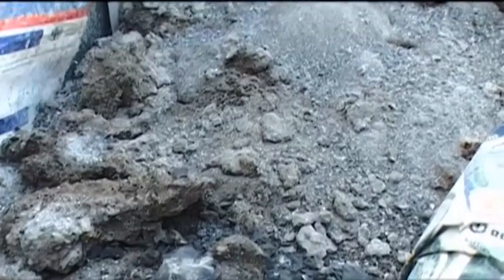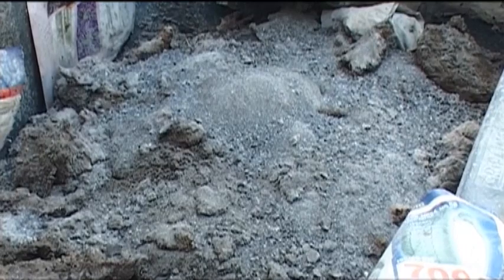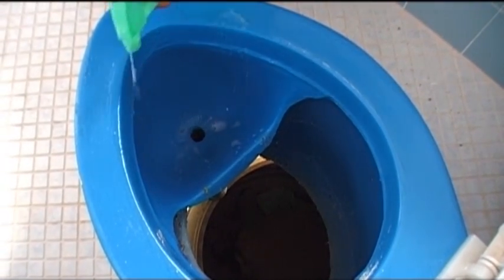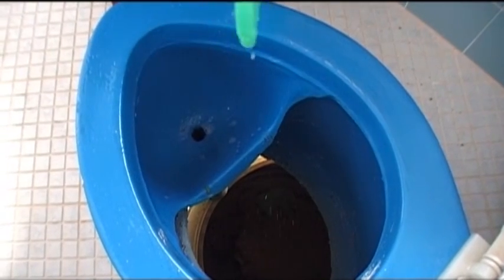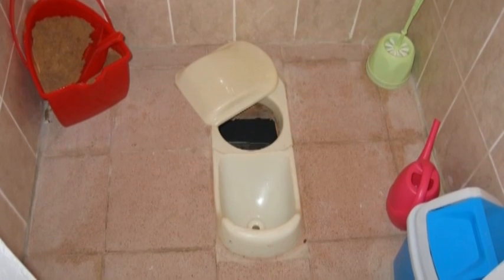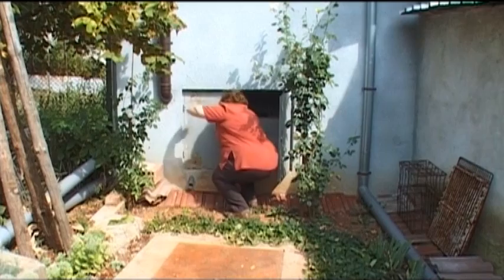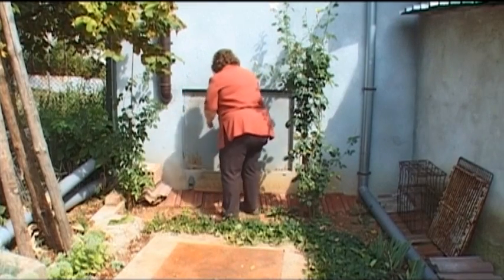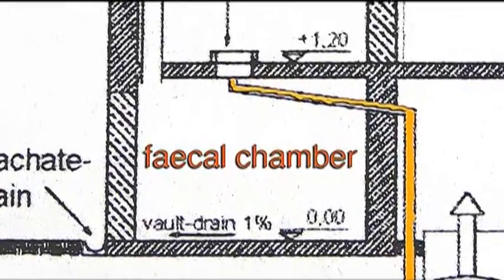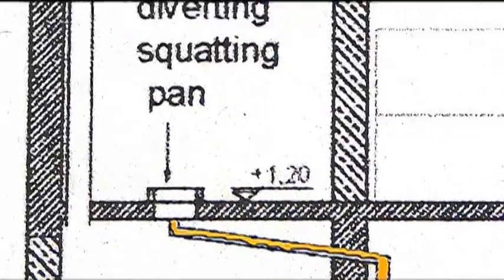Just like every other toilet, a urine-diverting dry toilet has to be regularly cleaned. With a brush, sponge and some soft detergent, the toilet can be kept hygienic. It is not a problem if some water goes into the urine container. However, water must be kept out of the faecal chamber. The chamber has to be very well closed in order to prevent air entering upwards through the toilet.